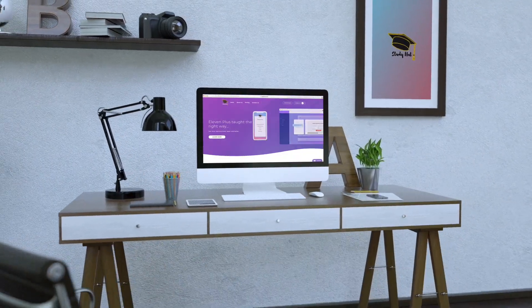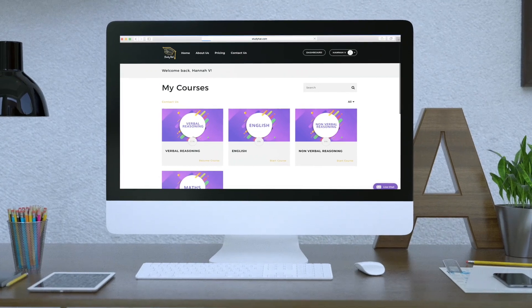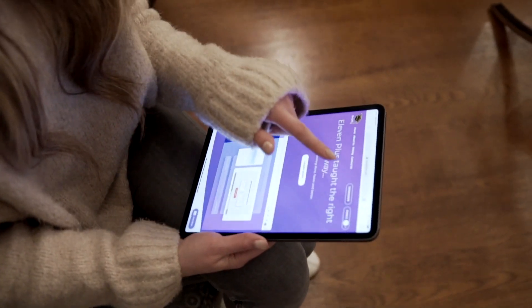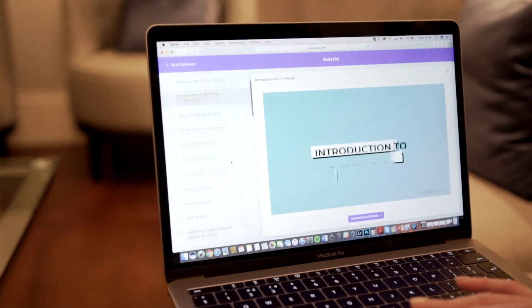Imagine how much simpler revision for the 11 Plus would be if all those bulky textbooks and worksheets were transformed into a library of videos that were accessible to you, wherever you are, whenever you want. Well, we've made life easier.